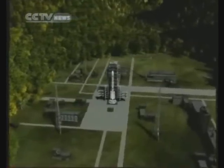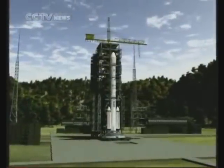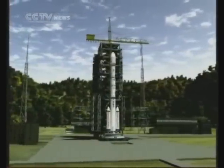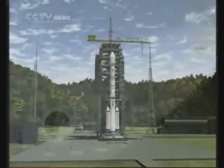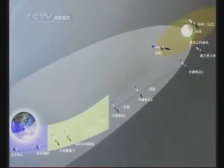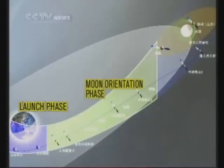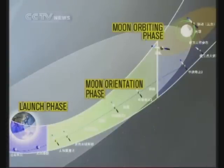China's Chang'e 2 will be launched by a Long March rocket at the Xichang Satellite Launching Center. The flight is divided into three stages: the launch, the moon orientation, and the moon orbiting phase.